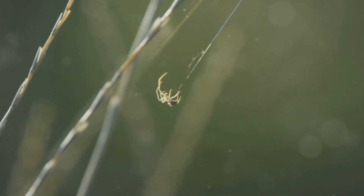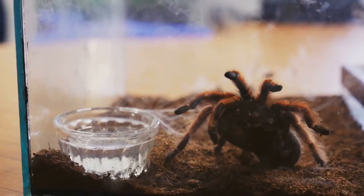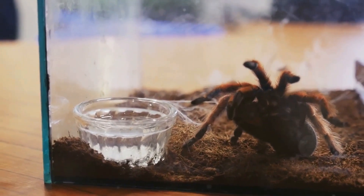One of the most common questions about these creatures revolves around their intricate webs. How do they navigate these sticky traps without becoming ensnared themselves? The answer lies in the fine details of their anatomy and smart movement.